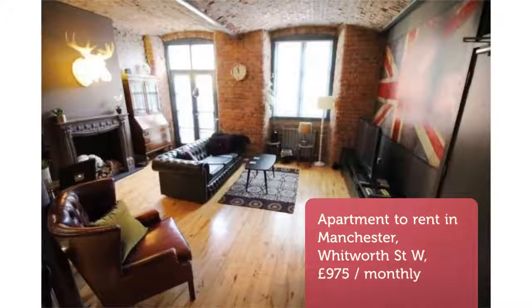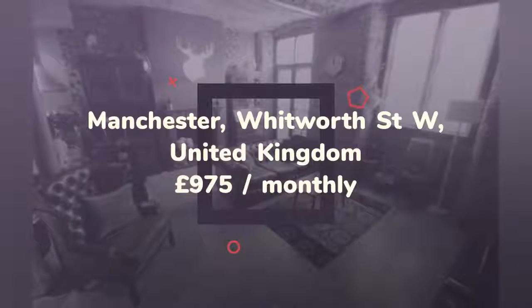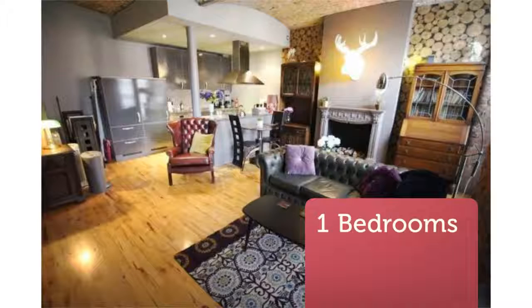One Bedroom Apartment, Chalton Mill, Chambridge Street. Southern Gateway O'Connor Bowden are proud to offer this stunning and unique property based in Chalton Mill, a renovated old mill with fantastic character and charm.